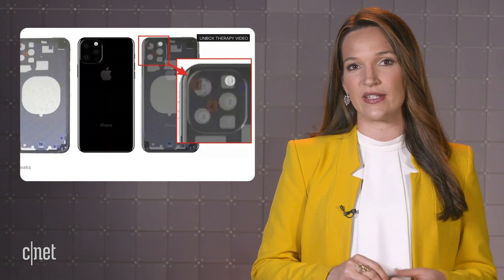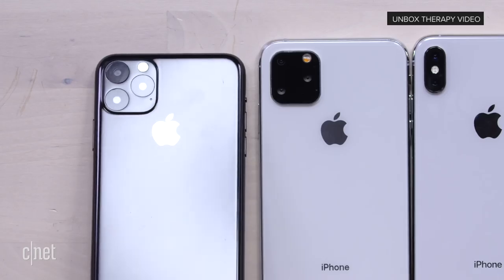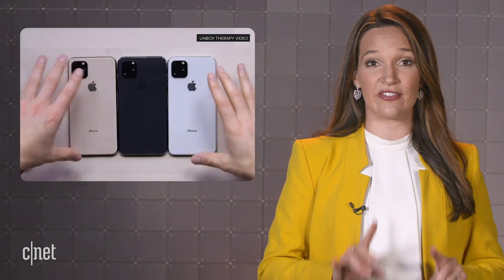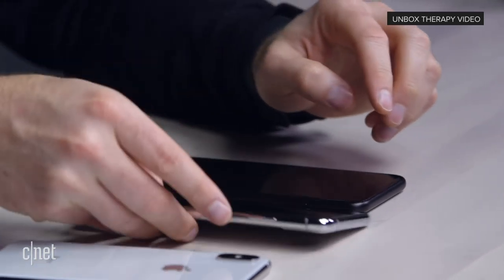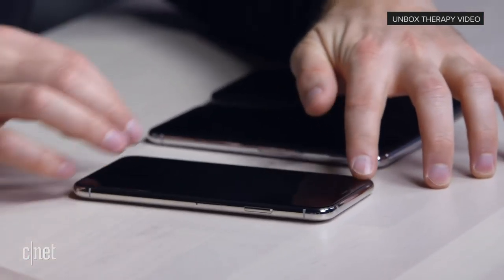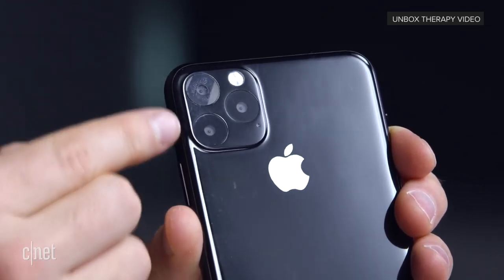Most of the stuff he points out we kind of already knew based on the rumors — same general form factor as the previous models, that three-camera array on the back that is even larger than we thought, same screen size and notch. A few interesting standouts: that camera module lies almost flush against the back of the phone. Compare this to the current iPhone XS camera module, which sticks out a lot more and jiggles a little bit when you place it on a flat surface. Even though the camera module is a lot bigger, the fact that it doesn't stick out as much is a definite plus.